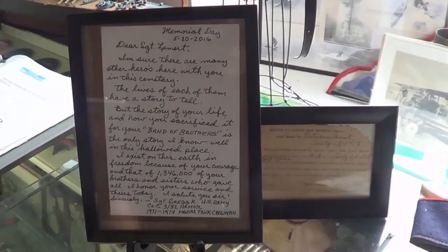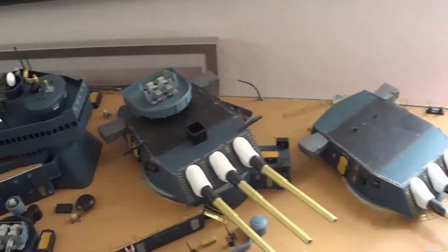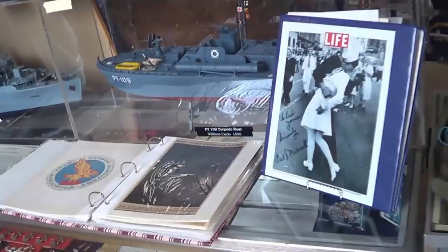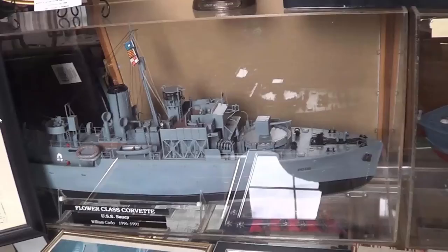Now this is a model — somebody made the USS Missouri. Look how cool this is — you might want to stop the video and check out some of this detail. That is a really amazing-looking model — it's unbelievable — and it was donated to the museum. There's the famous Life magazine pictures, also a model of a battleship — it's a Corvette class. There's a PT boat, and if you notice, it says PT-109.